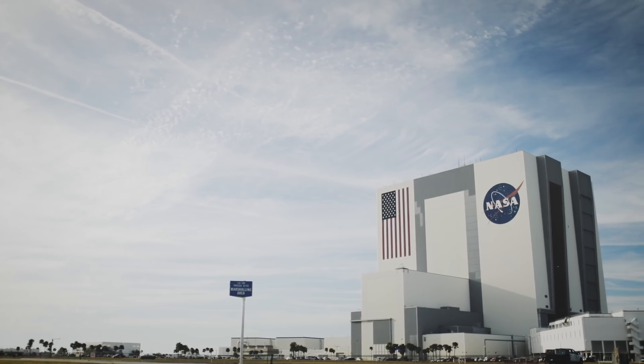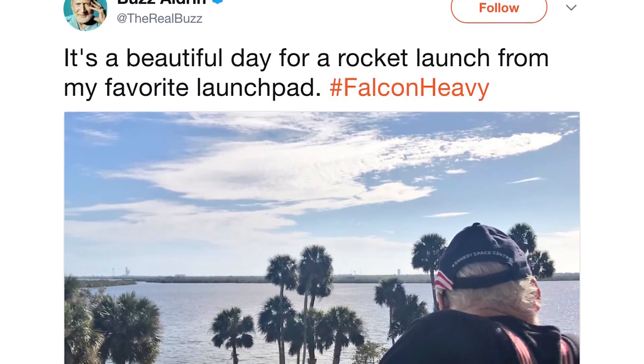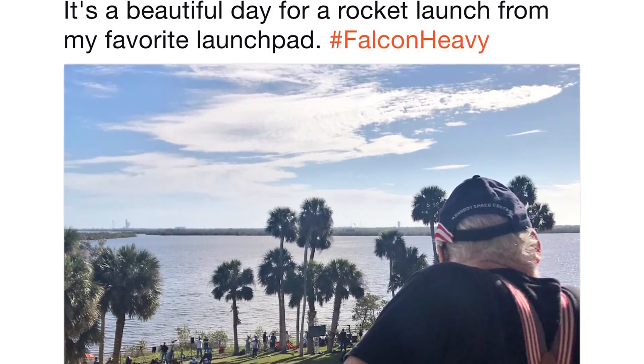The one thing we didn't get to do is get on top of the Vehicle Assembly Building — that famous NASA building. I really wanted to go up, but they took that away. And Buzz Aldrin was just a couple of feet away from the press center, but we didn't get to talk to him, unfortunately.